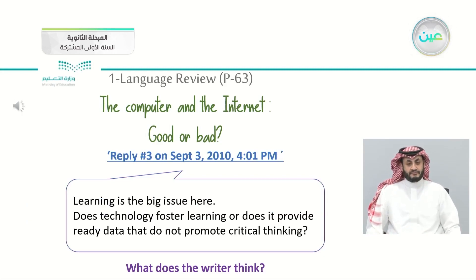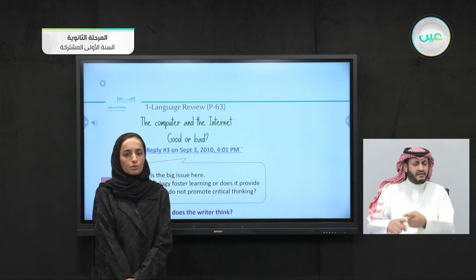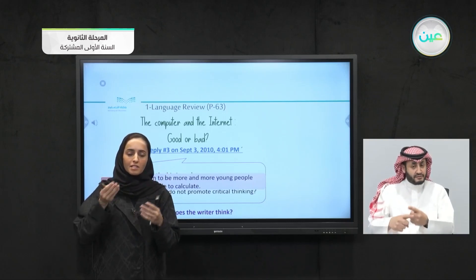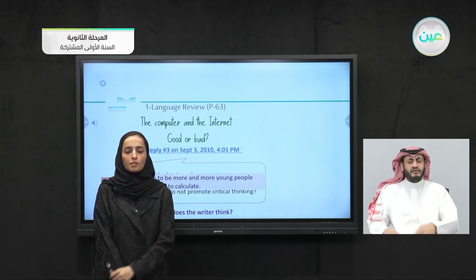The fourth speaker says: 'Learning is the big issue here. Does technology foster learning? Or does it provide ready data that does not promote critical thinking? And what about math? There seem to be more and more young people who are unable to calculate. They are completely dependent on computers.' This writer is against — he is thinking not about handwriting but about basic math skills: adding, subtracting, and multiplying. Young people have no idea about these because they are dependent on computers.